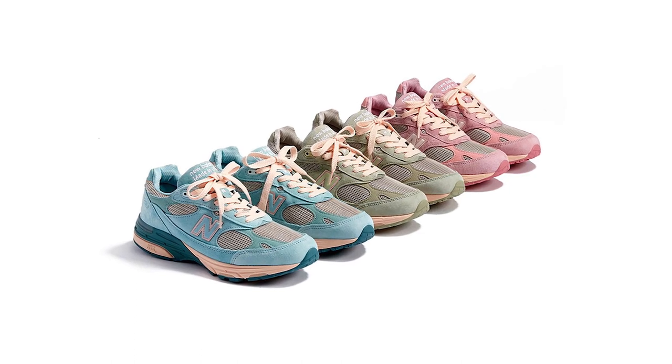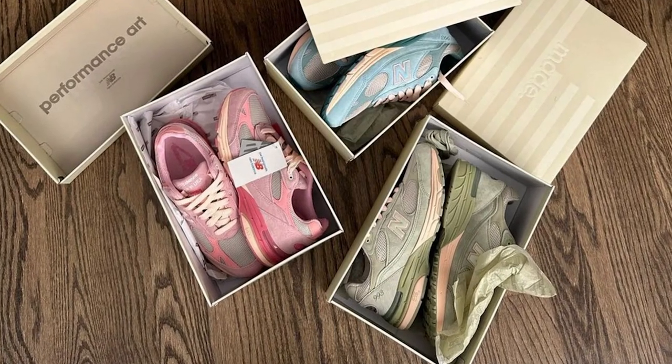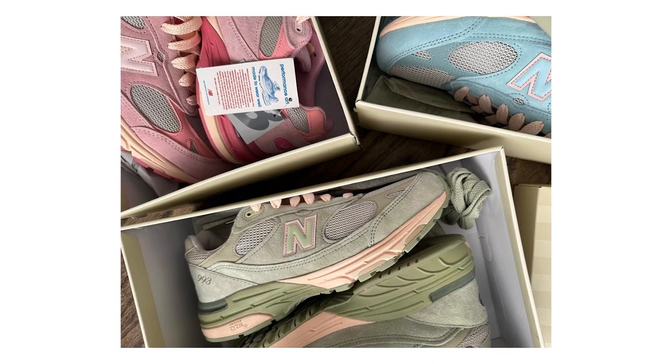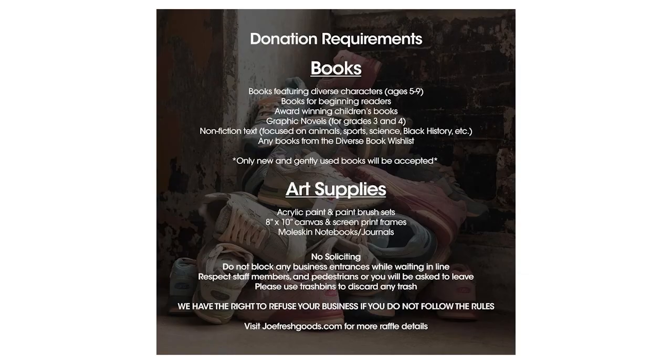Joe Fresh Goods is back at it again with another New Balance — this time the 993 in a pack called The Performance Art, which has a really good initiative behind it. He's partnered with a resource company called Every Now and Then in Chicago, his hometown. You can enter the raffle for a pair, but when your name comes up and you collect them, you've got to hand in either a new or gently used book or art supply. Books need to feature diverse characters, be good for beginning readers, award-winning children's books, graphic novels, non-fiction focused on animal sports, science, black history, etc. Art supplies can be whatever — Moleskine notebooks, journals. Nicely done, very him. Fair play. I think he's really cementing himself as a collaborator with really good initiatives.